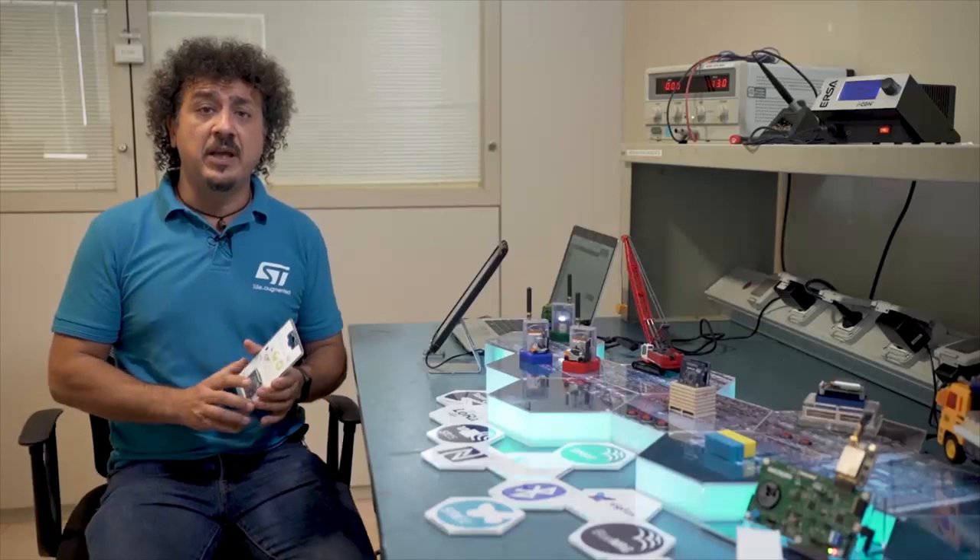Imagine you bought a good bottle of wine from Italy in France on the internet. If the seller uses a shipping company offering a smart service powered by our NFC sensor tag, you have a way of knowing the condition of your product during the shipment.